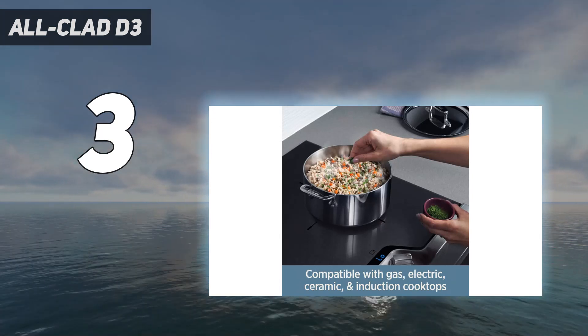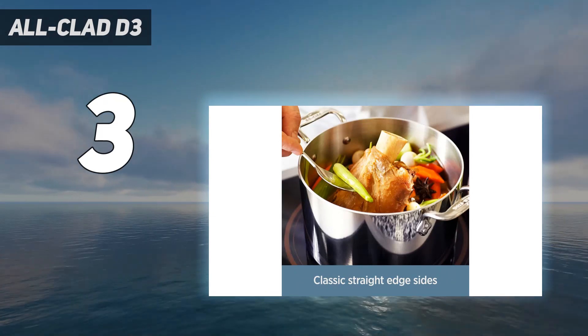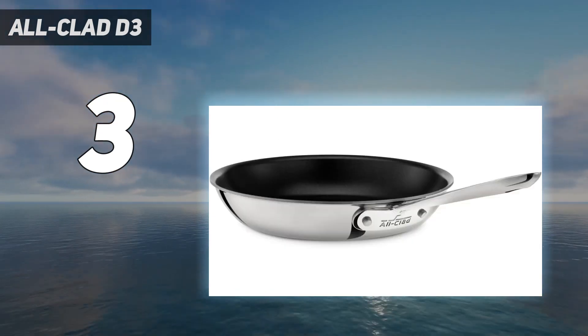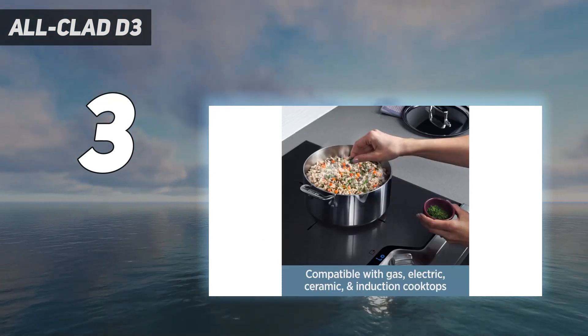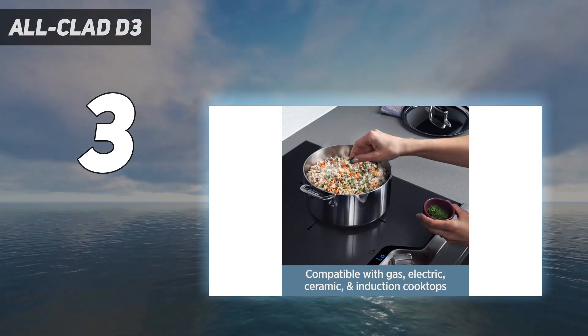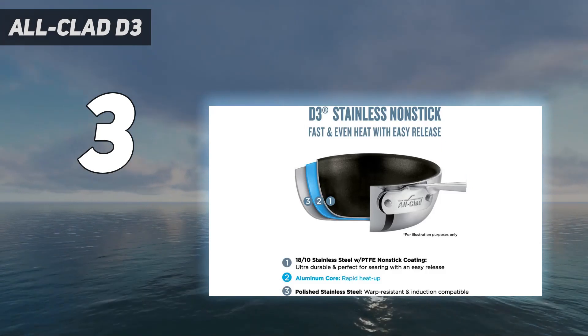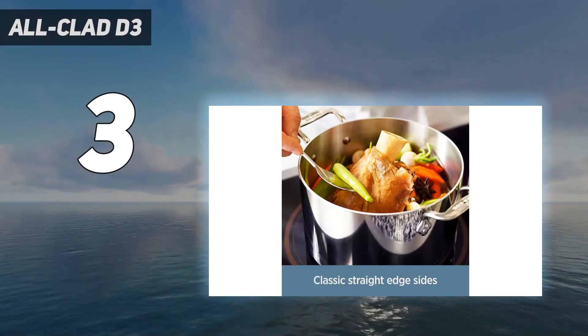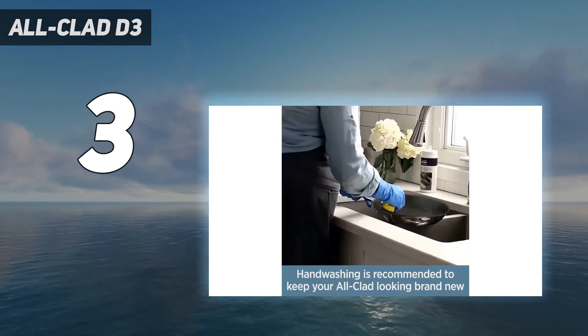Of all the pans in our test group, the All-Clad was the quickest to warm up and provided the most even heating, browning both sides of the pancake nicely. It was one of the heaviest pans we tested, but the straight handle design balanced the weight well. While it was slightly too hefty to flip eggs, the non-stick coating still performed — the eggs released easily and we could flip them with the flick of a spatula, even without cooking oil.